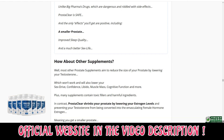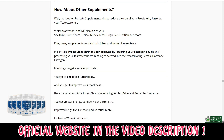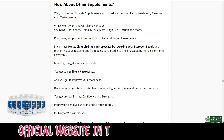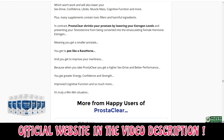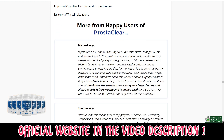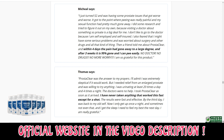It improves the quality of sleep by preventing midnight peeing. Prosteclear could increase vigor and endurance. It boosts the immune system, which improves overall health. Prosteclear may guard against conditions like erectile dysfunction. It might help with persistent pelvic, hip, upper thigh, lower back, and rectal pain.